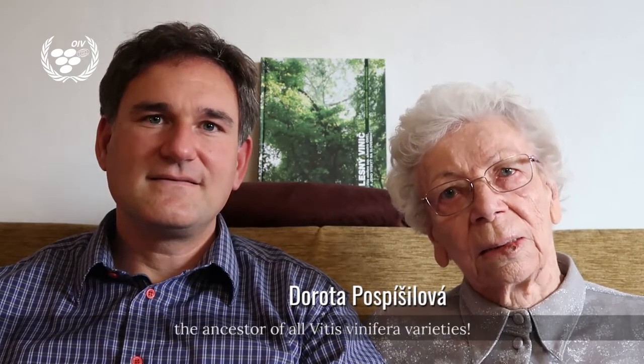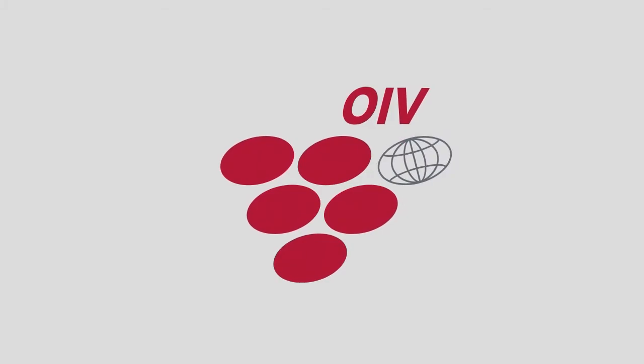Come and discover with us the ancestor of all Vitis vinifera varieties. Here we go.